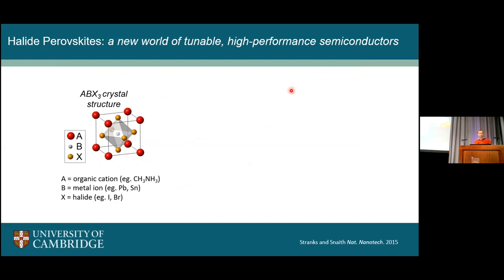Moving now into halide perovskites: one of the exciting things about these materials is they've opened up a new world of tunable, high-performance semiconductors that we can process quite crudely and produce many defects, but these defects overall aren't that problematic. It's essentially been a paradigm shift. The textbook understanding has been that to make a high-quality semiconductor you need a very perfect crystal with no defects at all. But these materials are ripping that up — we can make really quite dirty semiconductors that can perform as well as or even better than extremely clean ones.